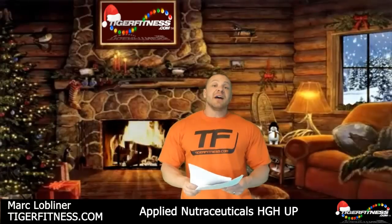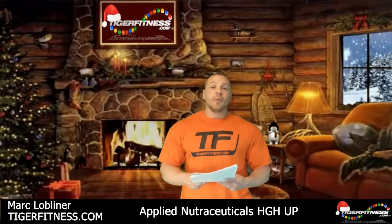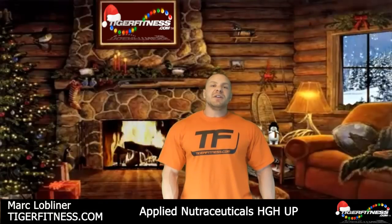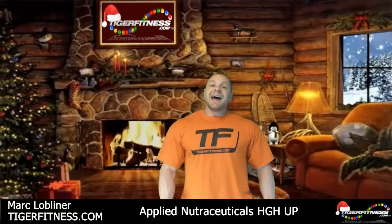Mark Lobeliner, TigerFitness.com, here with your review of HGH Up. HGH Up is a product I've seen ads for. They actually have people's actual blood test on this. They call this a hybrid anabolic near-hormonal. What I'm going to go into is why it's not just an HGH product and why you should probably take it, even if you don't believe in endogenous HGH release. At TigerFitness.com, of course. Without further ado, let's go.